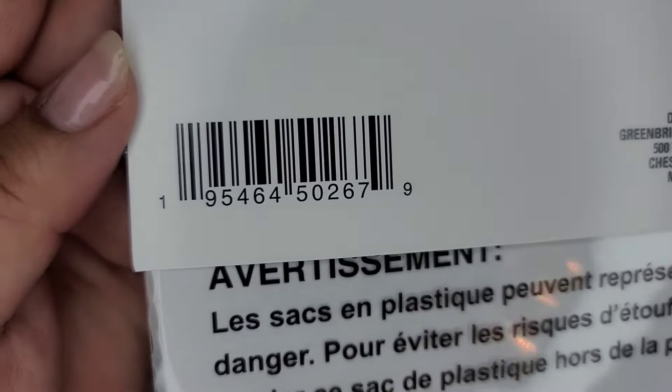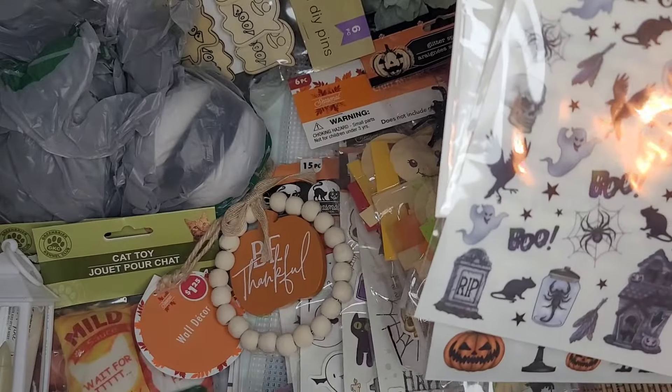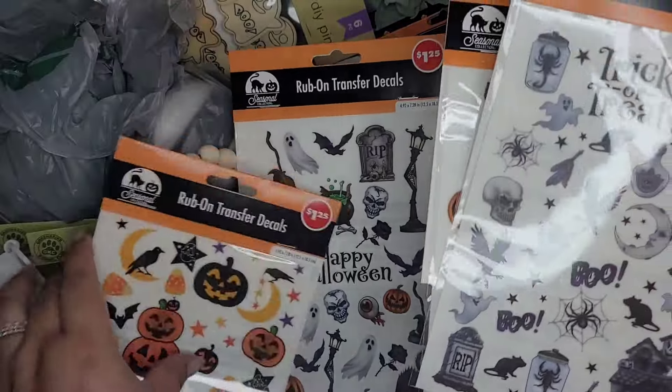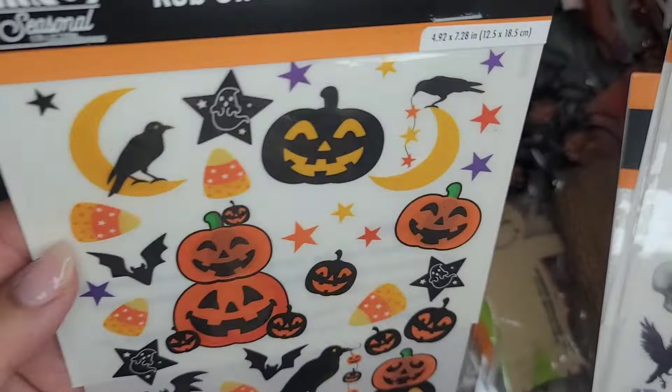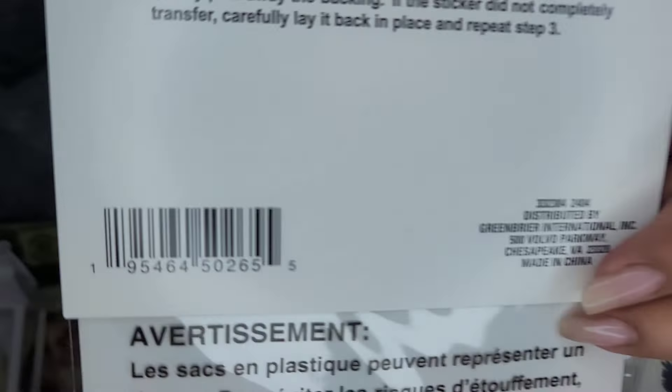Here's a SKU for this one. I got two of these - this one and then this one has candy corn with jack-o'-lanterns, and there's a SKU for that one.